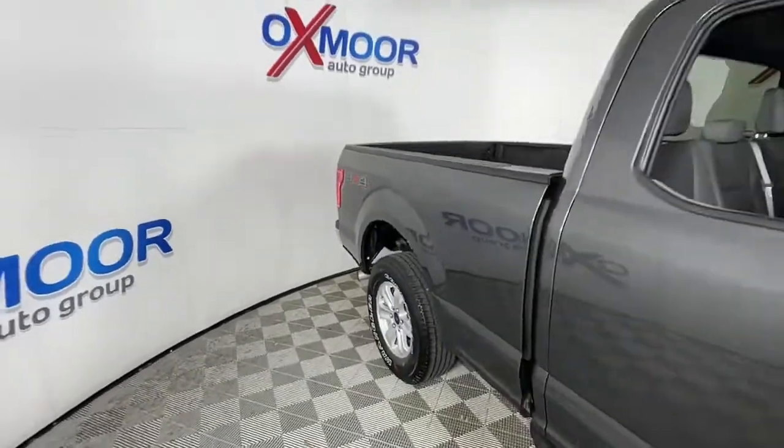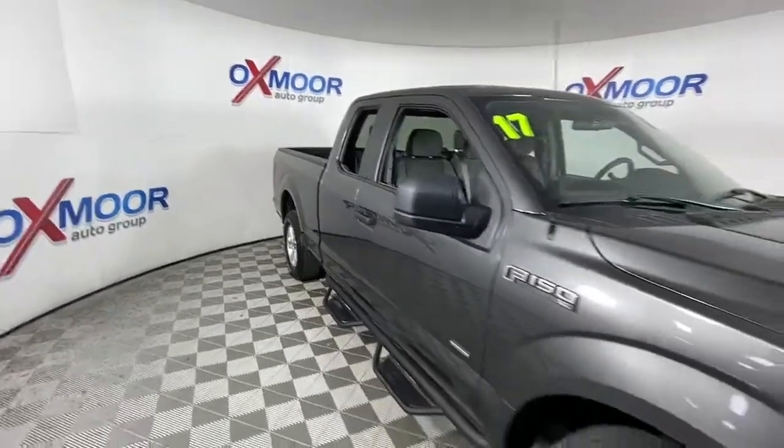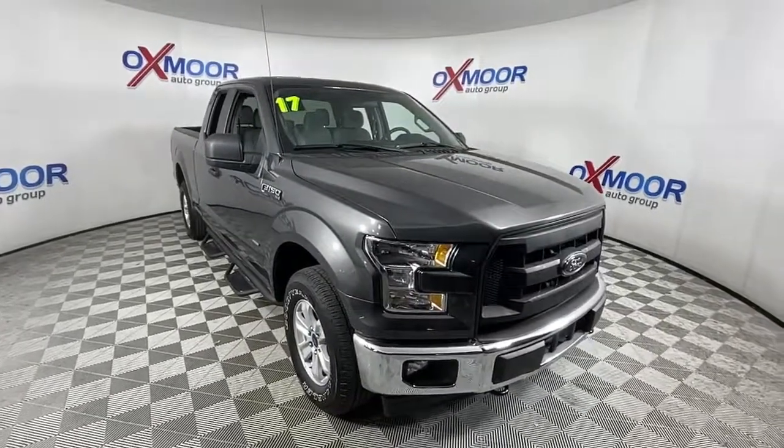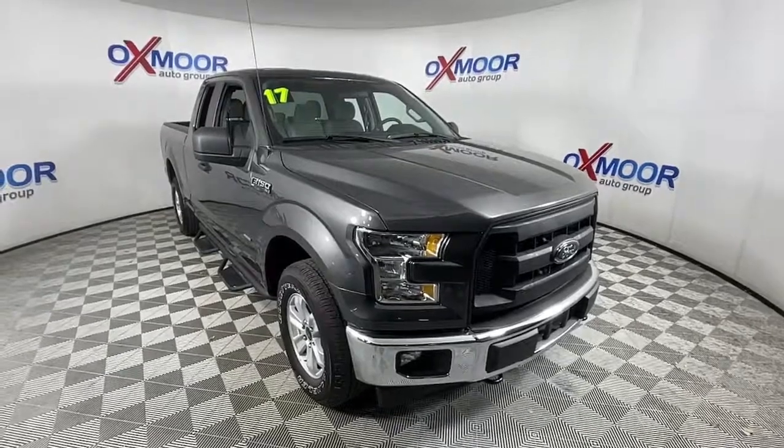All-wheel drive, fog lamps, aluminum wheels, trailer hitch, electronic stability control, intermittent wipers, traction control, passenger vanity mirror, tire pressure monitoring system, automatic headlights.